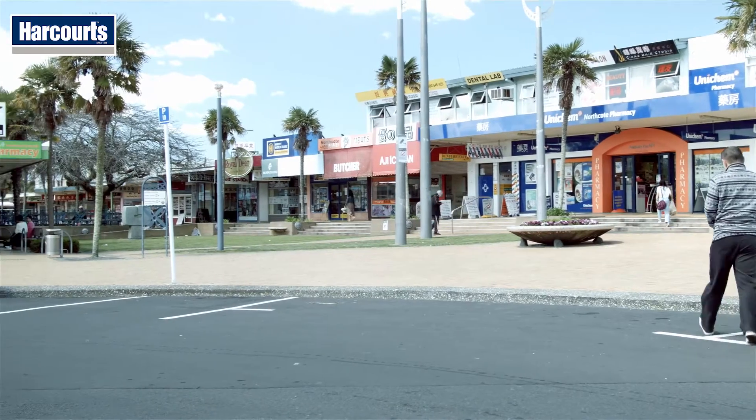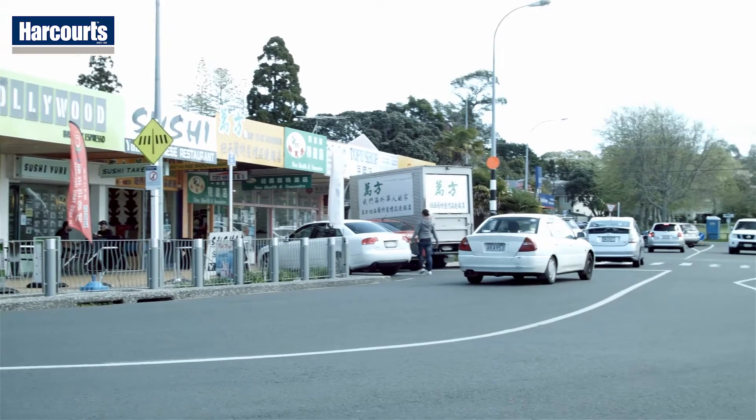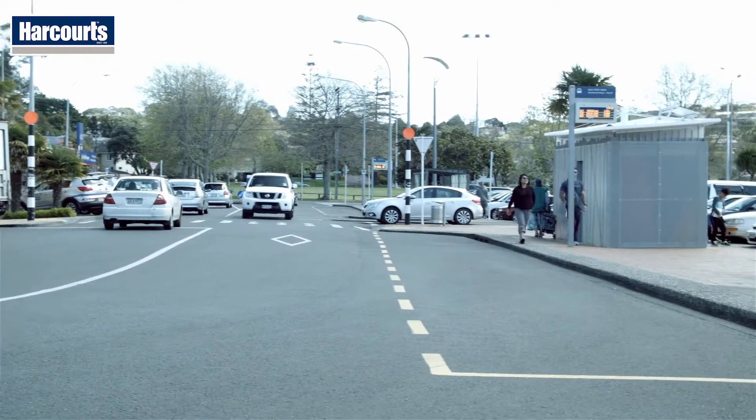I see this home as being perfect for a young growing family, or even those looking to downsize. This is a very good first home buy.